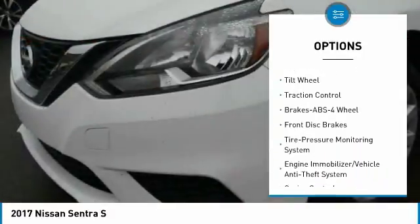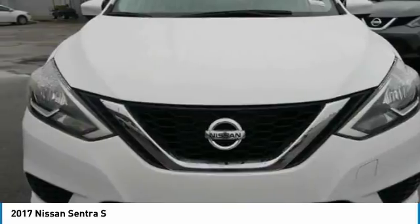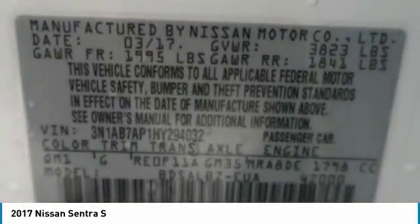AM-FM stereo radio, rear defrost, FWD, child safety locks, bucket seats. This beauty will make even your house keys jealous. Drive it today.